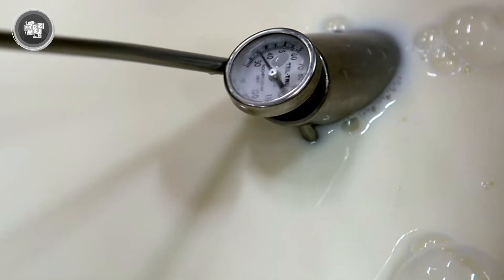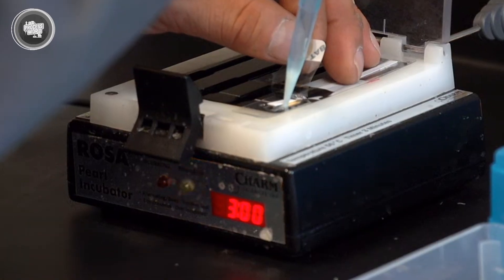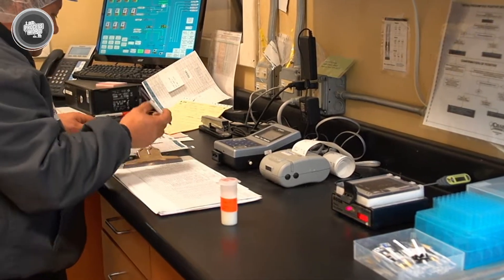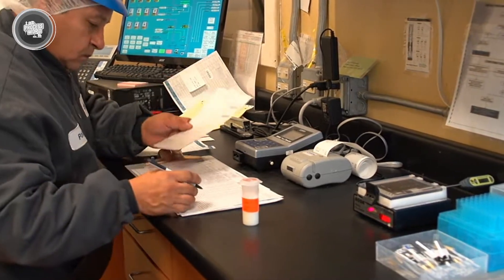Now that the milk has arrived, it's about to go through some serious changes. The next phase is all about turning raw milk into the kind you see in cartons. Let's head inside the factory.